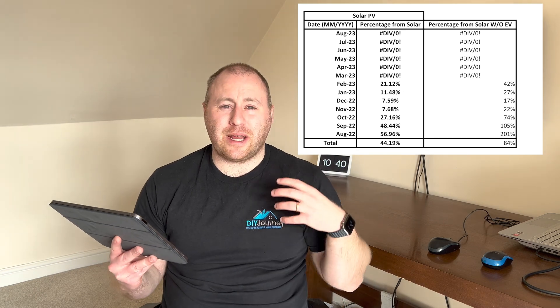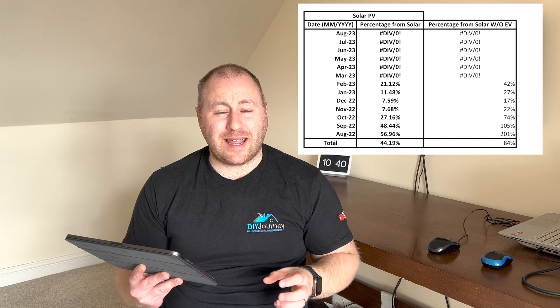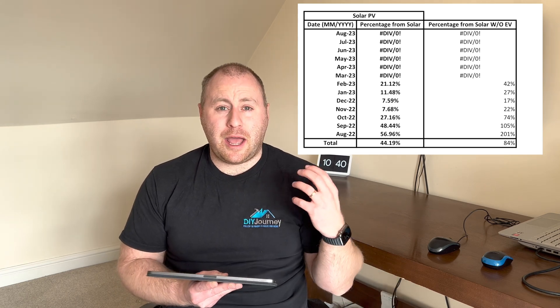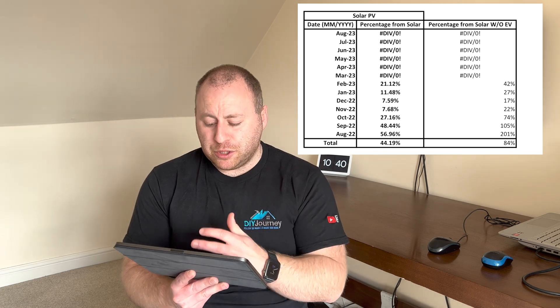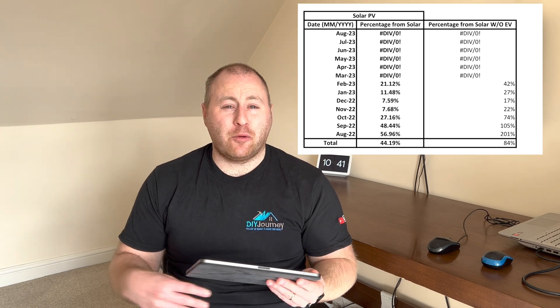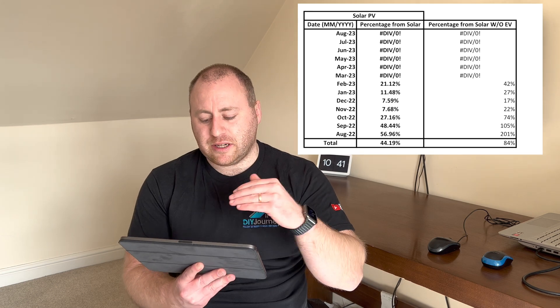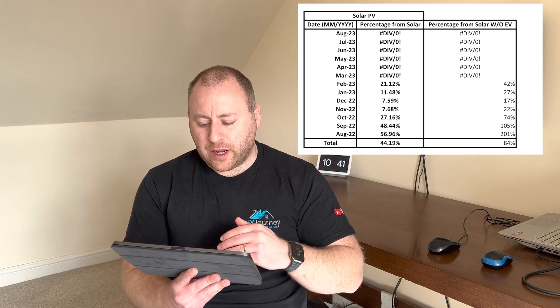In August with the EV, 57% of our consumption came from the sun — through the panels, into the battery, and then the car being on charge. If we remove the EV from the figures and just look at the house, we produced 201% of what we consume — so more than double our requirements.